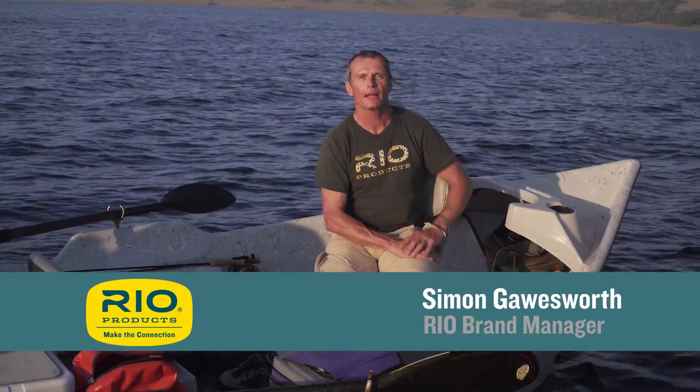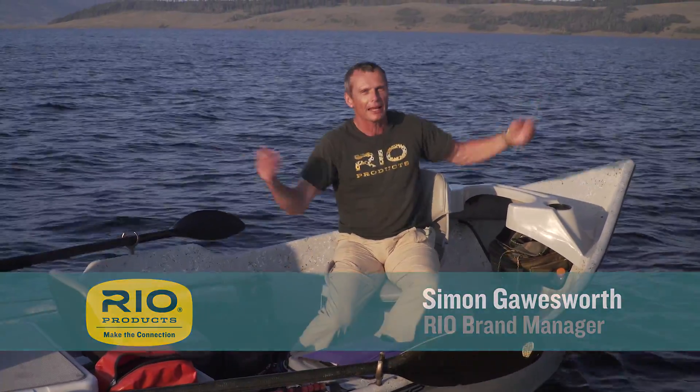Thanks for tuning in to another episode of Rio's How To. This one is how to read a lake — in other words, how do you find fish in a big lake like this?